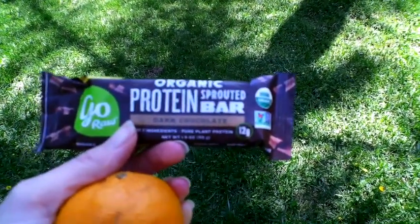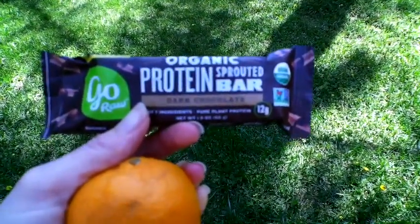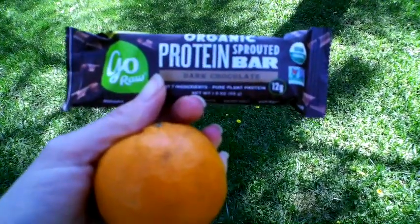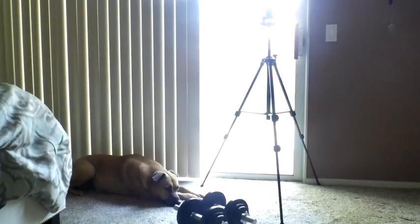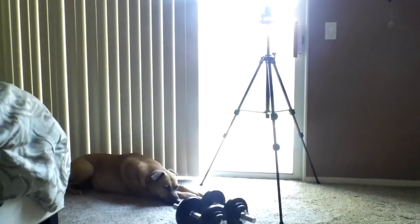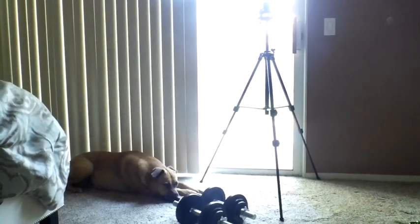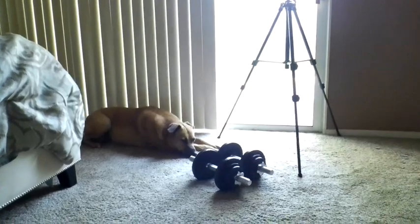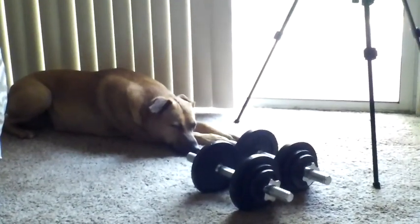Time for a quick snack — I'm going to have a Go Raw bar and a tangerine. Then I'm going to film a quick workout. I've been filming just some quick home workouts since nobody can go to the gym right now. Today I'm going to do an arm and ab video, and it looks like I may have some help.